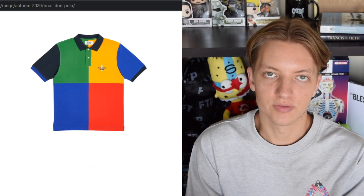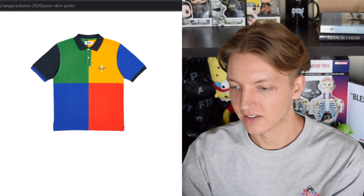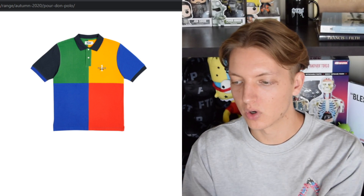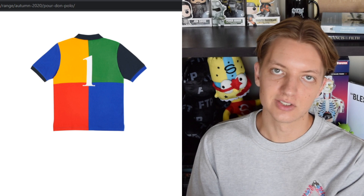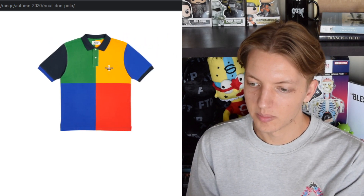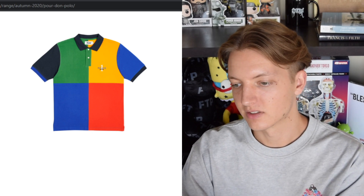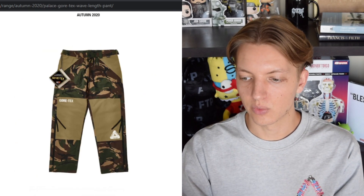We have the Poor Don polo, which really reminds me of some old school New York Tommy Hilfiger Wu-Tang era apparel. You have Palace branding on the chest with 'Palace One' and on the back a big number one, with a lot of color blocking. We get another colorway as well. It's a cool piece, but I'm a pass — I'm not a polo kind of guy.